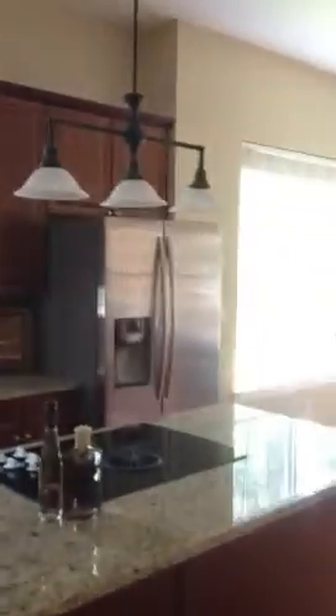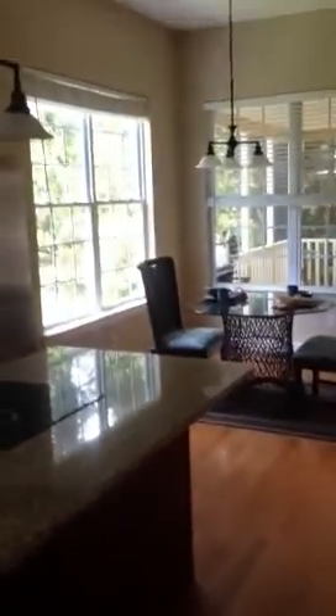Kitchen. Pantry. I love the kitchen. And then fridge.